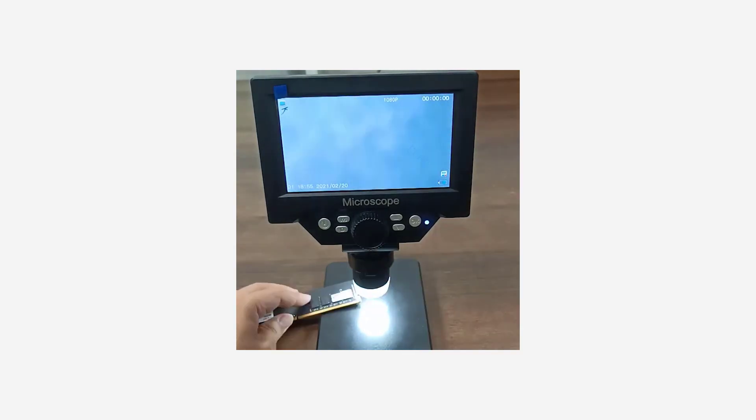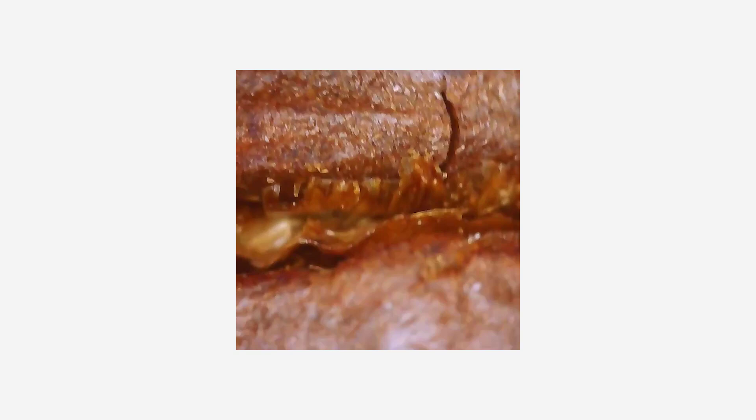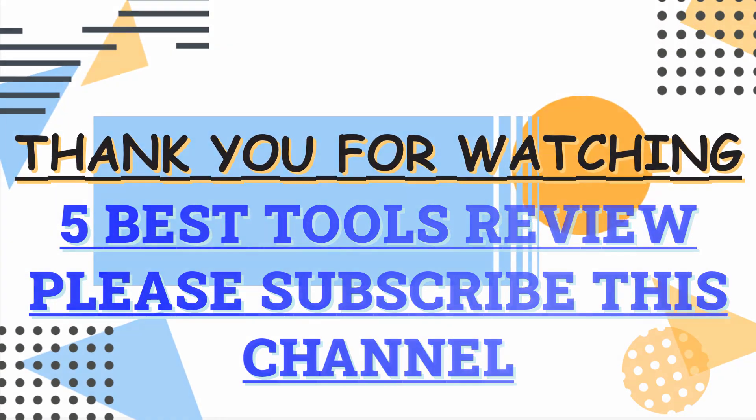In conclusion, the Guanmu GM55 microscope is a true marvel of modern science. Its combination of portability, power, and digital prowess make it a must-have tool for any aspiring scientist or seasoned researcher. Thank you guys for watching this video — please subscribe to my channel for more updates.